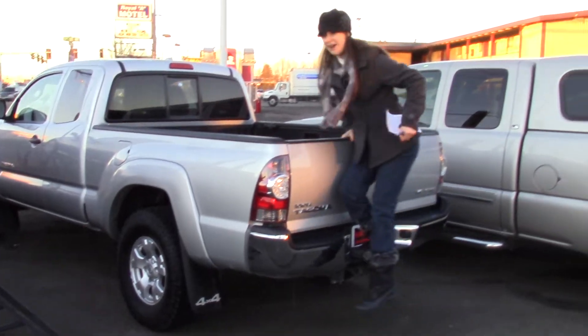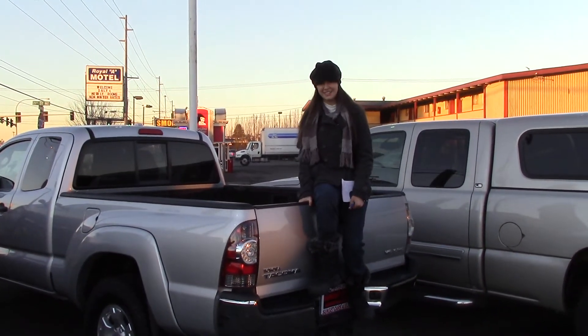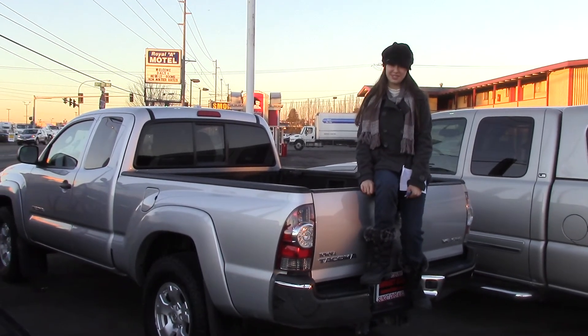This would be a great truck for going to the mountains for the weekend, or whatever you'd want to do. If you'd like to see this truck, you can come to Sunset Cars of Auburn or SunsetCars.com. Make sure that you tell them Jordan sent you when you come in.